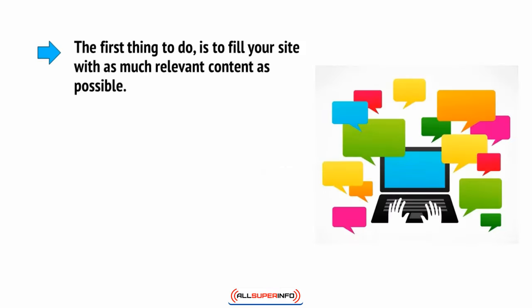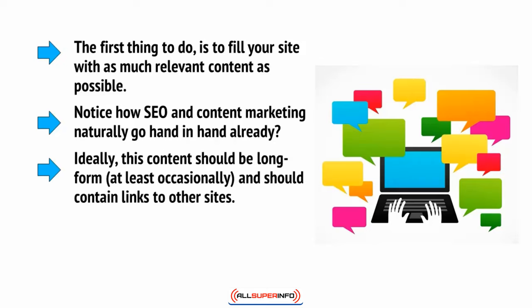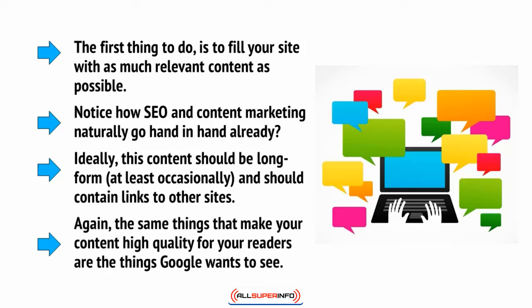The first thing to do is to fill your site with as much relevant content as possible. Notice how SEO and content marketing naturally go hand in hand already? Again, this content should be long form, at least occasionally, and should contain links to other sites. The same things that make your content high quality for your readers are the things that Google wants to see.